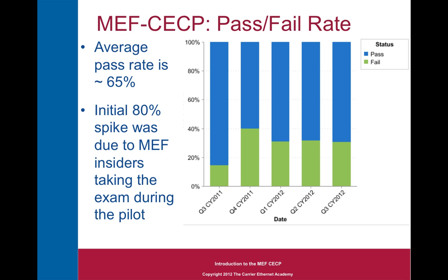The pass rate of the MEF CECP exam is about 65%. The initial 80% spike seen in the first bar chart was due to MEF insiders taking the exam during the pilot phase. The pass rate then dropped significantly in the first quarter it was released to the general population, and it's been relatively steady state ever since, as more tools become available to help you study and the network of accredited training providers grows.